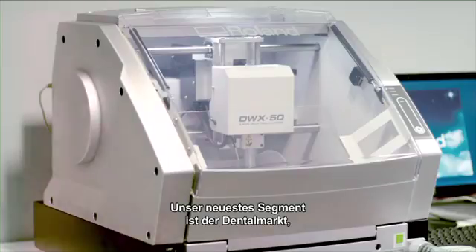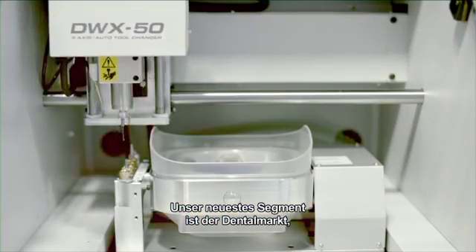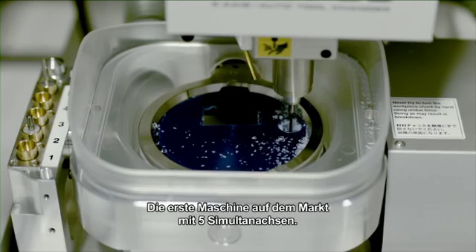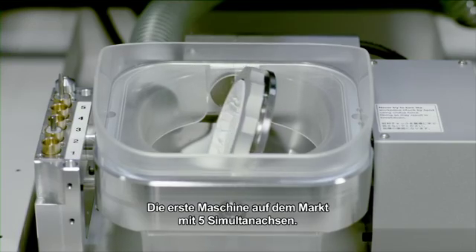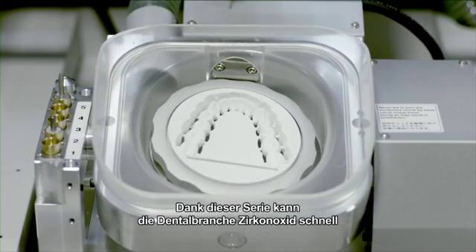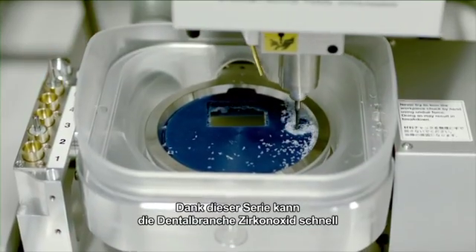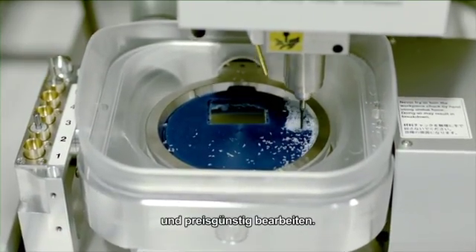Our newest fascinating segment is the dental market, where we recently introduced the DWX50 — the first machine on the market with 5 simultaneous axes. This range gives the dental industry the flexibility and efficiency to quickly mill zirconia, and this in an affordable way.